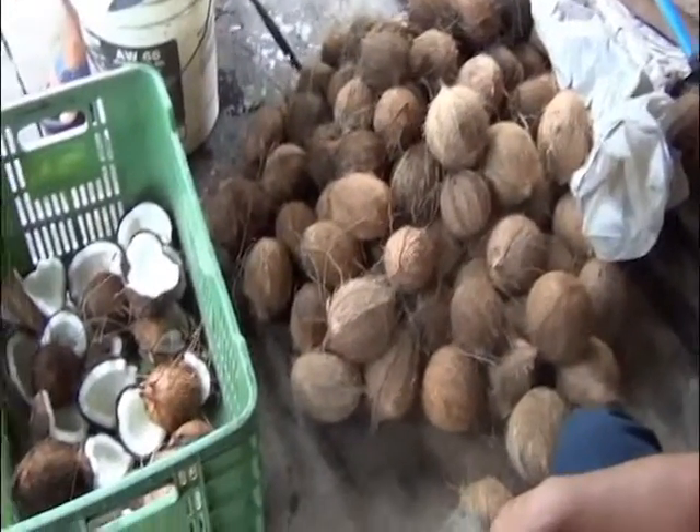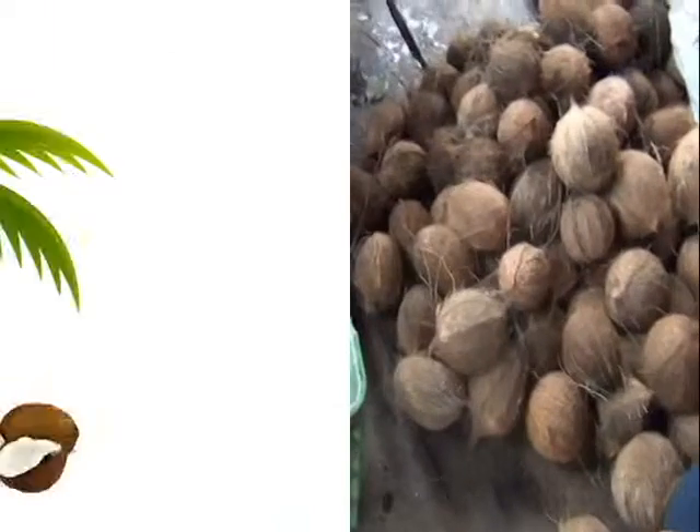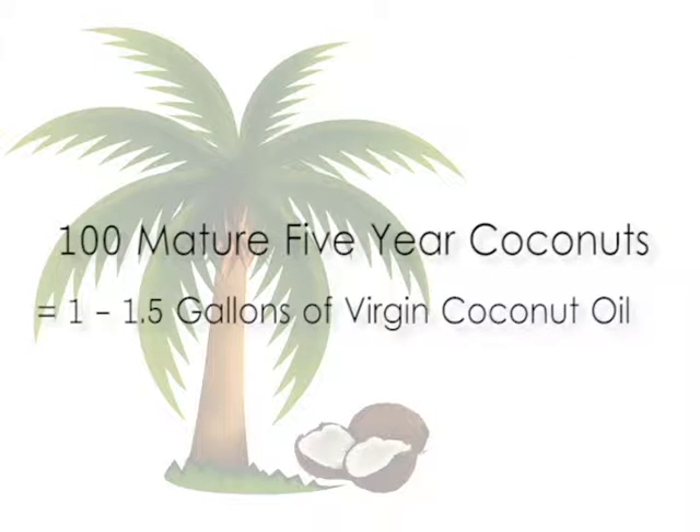It is estimated that a batch of at least 100 mature 5-year coconuts produces 1 to 1.5 gallons of virgin coconut oil.